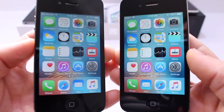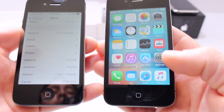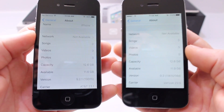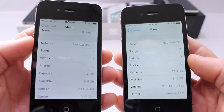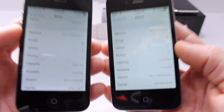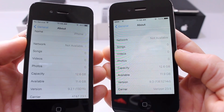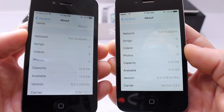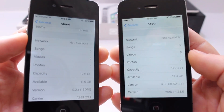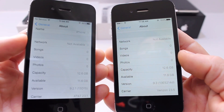What's up guys, iDeviceHelp here. Today we're comparing iOS 9.2.1 versus iOS 9.3 to see if you should update from 9.2.1 to 9.3 on the iPhone 4S. Now 9.3 could very well be the last update that Apple pushes out for the iPhone 4S. This is not confirmed, but with iOS 10 coming in the summer, Apple will most likely drop support for the iPhone 4S, leaving iOS 9.3 as the last update for iPhone 4S owners.